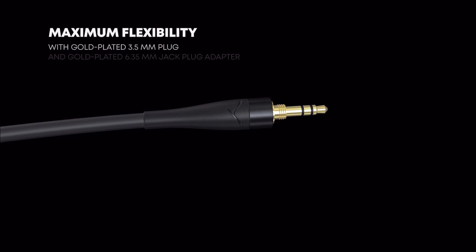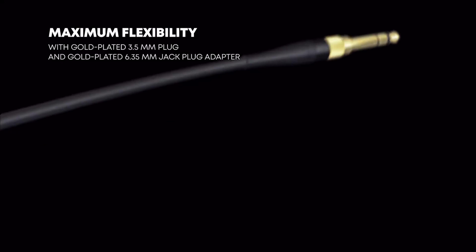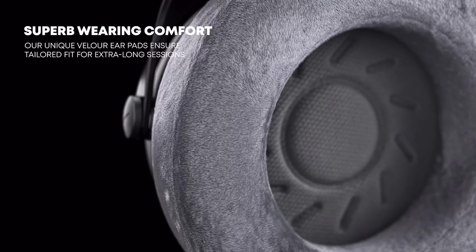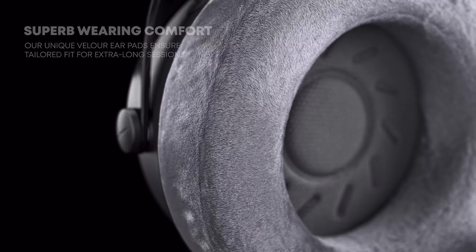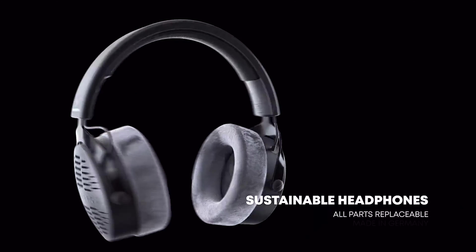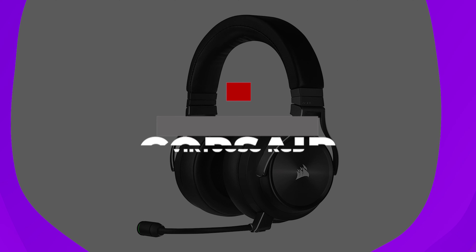Everything's built well too. It'll clamp down slightly harder than average if you have a large head, but it balances its weight well, and its wonderfully soft velour earpads go a long way towards keeping the pair comfortable over long sessions. It comes with two detachable cables, including a 3-meter option that's convenient if you sit far from your PC.